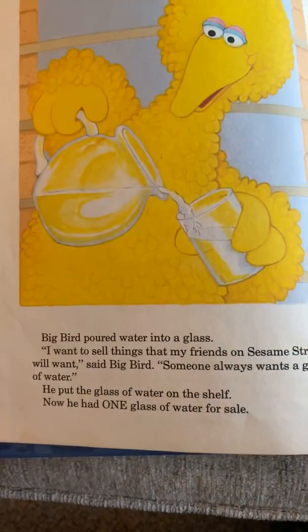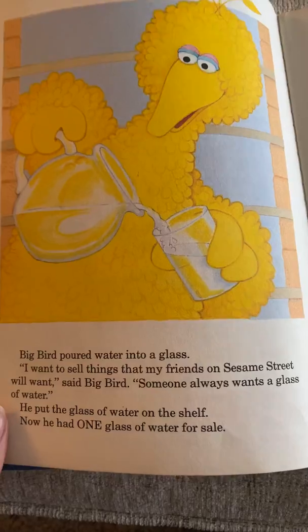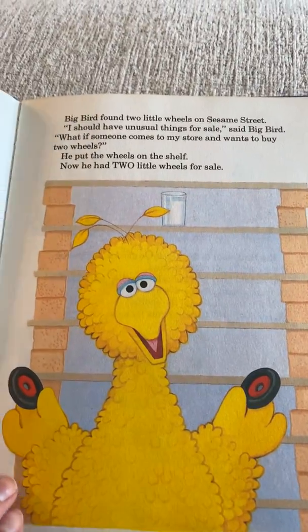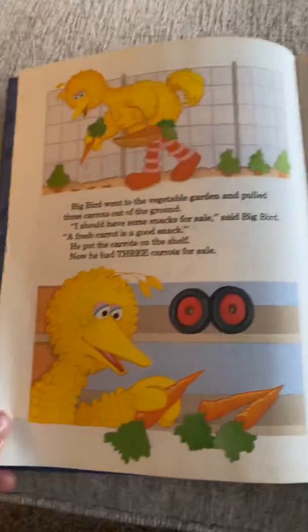Can you guys close your eyes and spell the number word one? O-N-E. One. What about two? Close your eyes. T-W-O. Two.